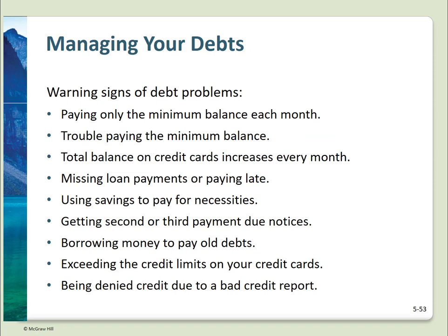Watch for these signs you may be in trouble with credit: paying only the minimum balance each month — a definite problem; trouble even paying the minimum balance; total balance increasing every month; missing loan payments or paying late, which will affect your credit rating quickly; using savings to pay for necessities; getting second or third payment notices; borrowing money to pay old debts; exceeding the credit limits on your credit cards; and being denied credit due to a bad credit report. If any of these begin to occur, it's time to take a serious look at your spending habits and use of credit before you're in too deep to get out.